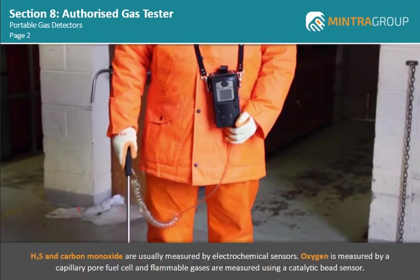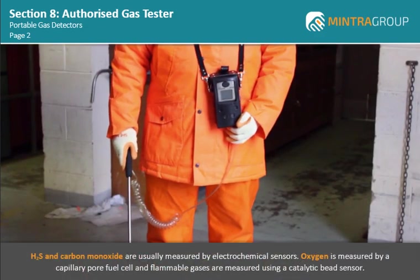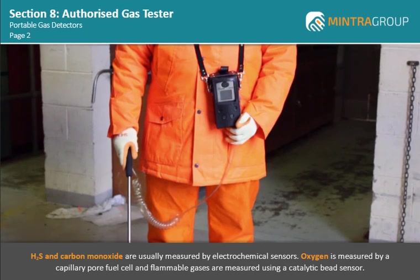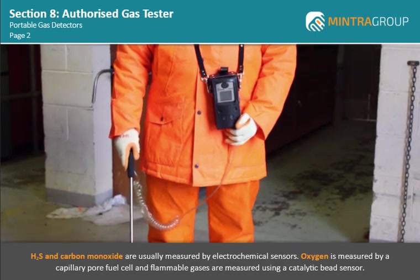H2S and carbon monoxide are usually measured by electrochemical sensors. Oxygen is measured by a capillary-poor fuel cell, and flammable gases are measured using a catalytic bead sensor.